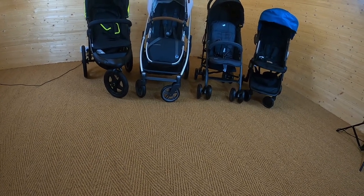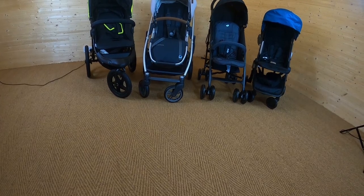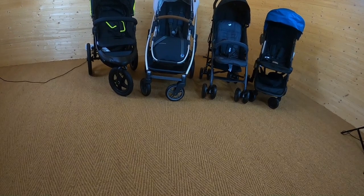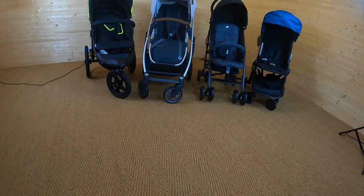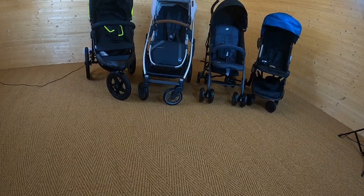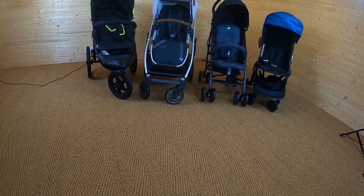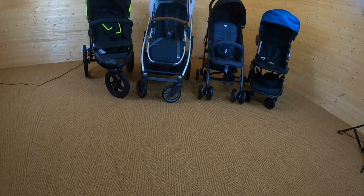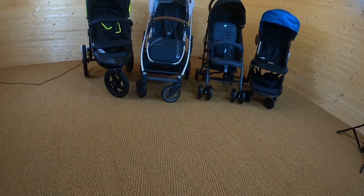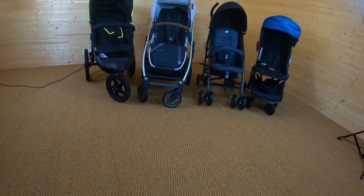So one of the first things that you need to look at is what type of tyre do you need, and the type of tyre that you need will depend on the area that you live in and where you're using your pushchair the most. You tend to find there are three different tyres available to you: the rubber air-filled tyre, the rubber foam-filled tyre, and the plastic tyre which goes by the name of an EVA tyre. Those are the three most common that you'll see.